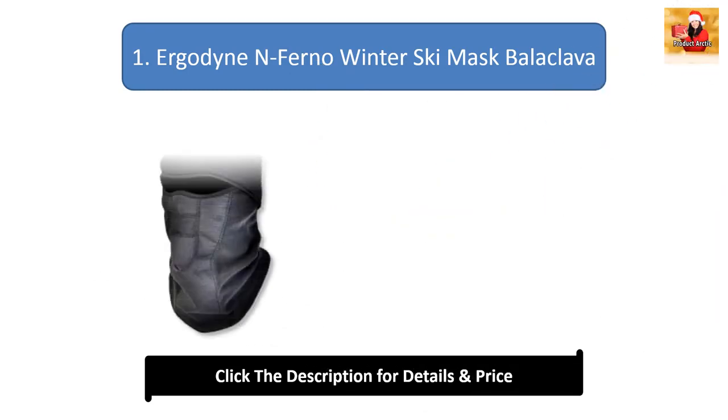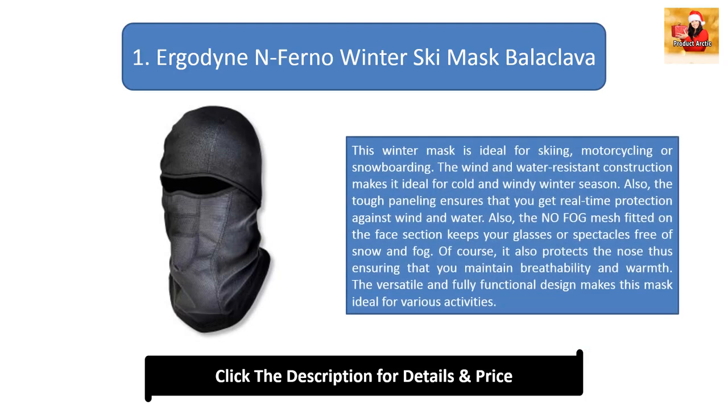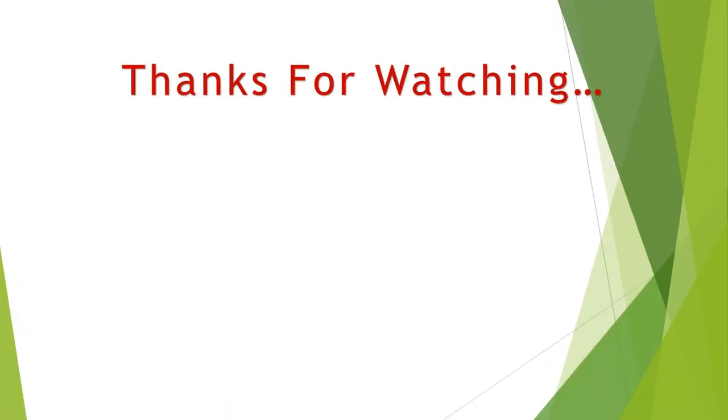#1: Erkodyne Inferno winter ski mask balaclava. This winter mask is ideal for cold and windy conditions. The tough paneling ensures real-time protection against wind and water. The no-fog mesh fitted on the face section keeps glasses or spectacles free of snow and fog, while also protecting the nose and maintaining breathability and warmth. The versatile and fully functional design makes it ideal for various activities. You can find links, price, and description for all these products in the description box. If you like this video, please like and subscribe.